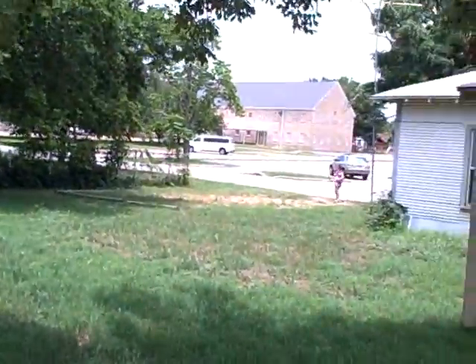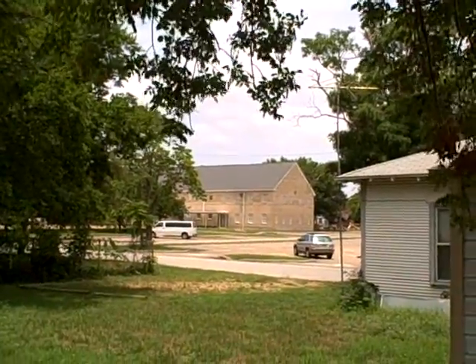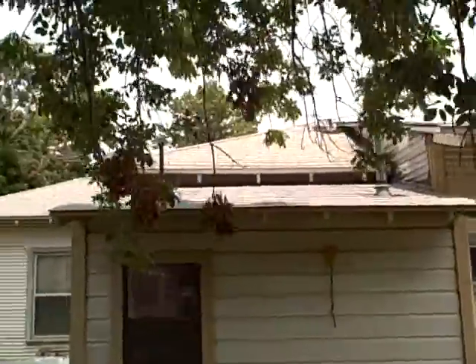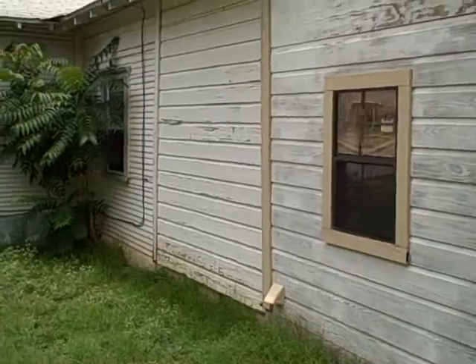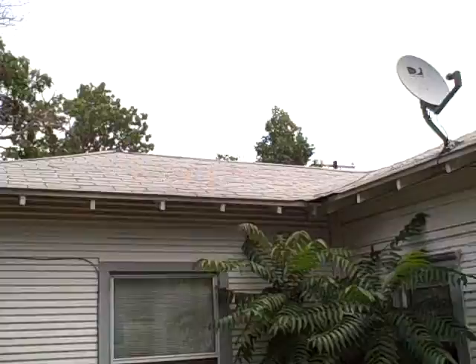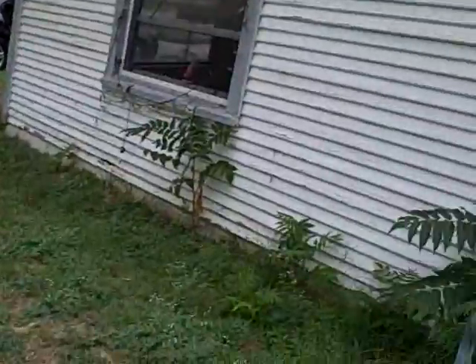Across the street from the church. The windows are in excellent condition here. It's another area for parking — if you have an SUV, that would be great.